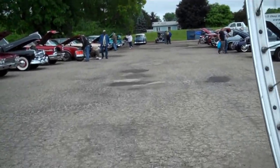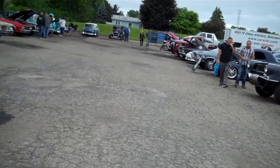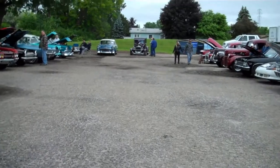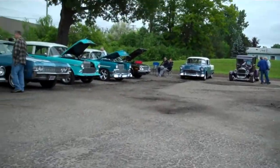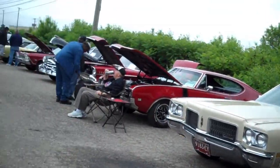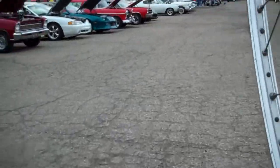We finished it up the night before Autorama in 1989, and we took it down to Autorama down in Detroit. It's actually got just over 4,000 miles on it, just doing stuff like this — car shows, parades. It's probably been in 150 different parades. It's been a surprisingly good ride.